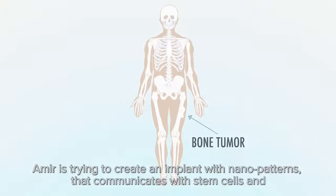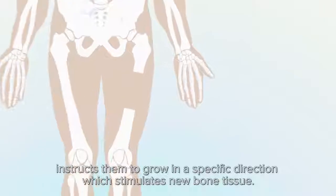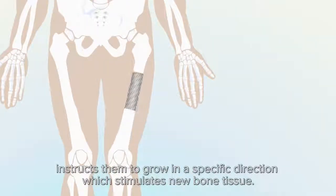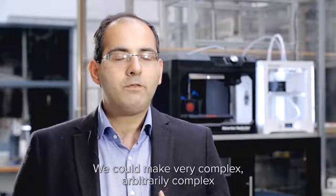Amir is trying to create an implant with nanopatterns that communicates with stem cells and instructs them to grow in a specific direction, which stimulates new bone tissue. This would mean a complete part of a missing bone could be regrown.